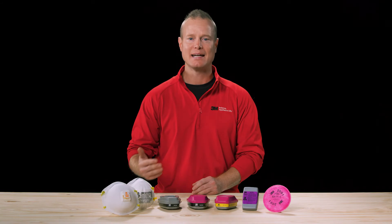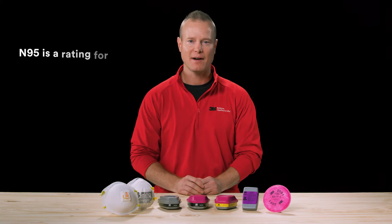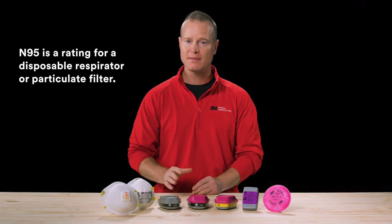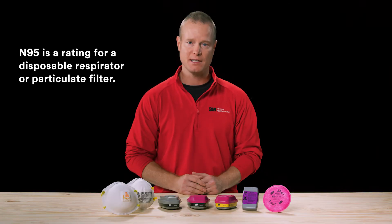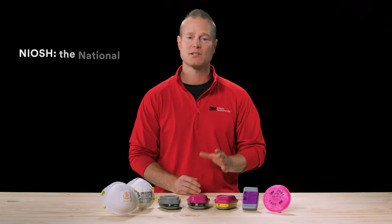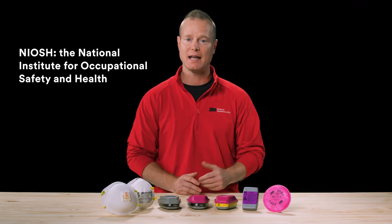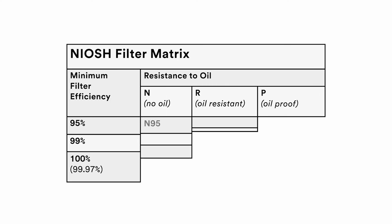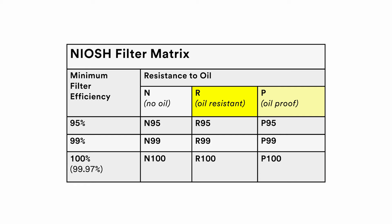Let's begin with the N95 rating. An N95 is a rating for a disposable respirator or particulate filter that describes its filtration efficiency. It is based on an approval test performed by NIOSH, the National Institute for Occupational Safety and Health. The N95 rating is part of the NIOSH matrix shown here — there are three letters and three numbers.